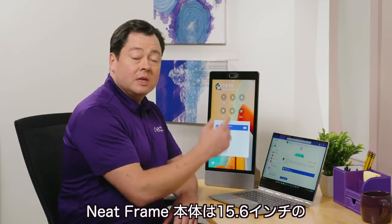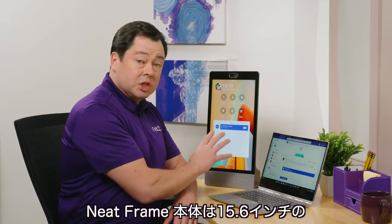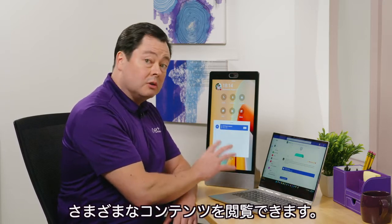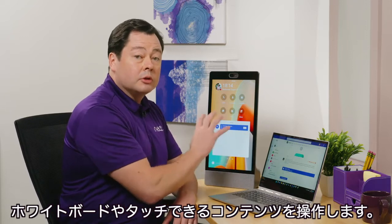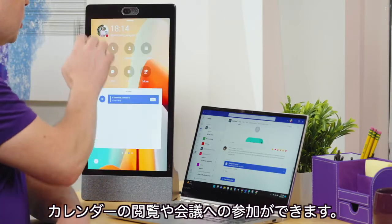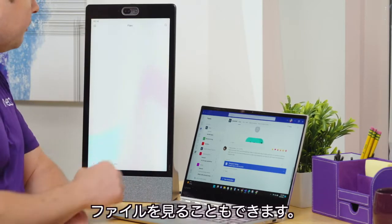The device itself has a 15.6-inch touch-enabled display that allows me to navigate my various controls, and also do whiteboarding and other touch-enabled features. I can go in and see my calendar and join meetings.